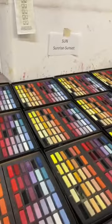And here is Joe's favorite set and Dasha's favorite set — Sunset and Sunrise.